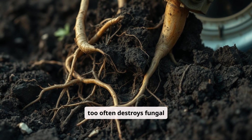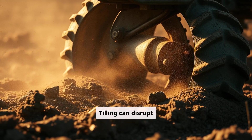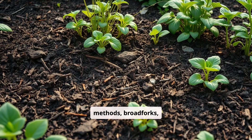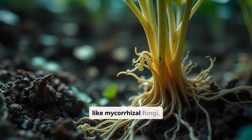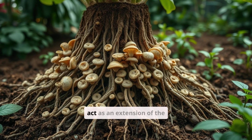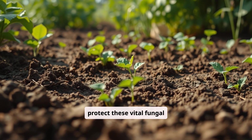Disturbing the soil too often destroys fungal networks and disrupts microbial colonies. If you want to preserve microbial health, reduce tilling as much as possible. Tilling can disrupt the delicate balance of the soil ecosystem, harming beneficial fungi and bacteria. Instead, use no-dig methods, broad forks, or top-dressing with compost and mulch to maintain structure. Healthy fungi, like mycorrhizal fungi, form symbiotic relationships with plant roots, helping them absorb water and nutrients more efficiently — acting as an extension of the plant's root system. Embrace no-till gardening practices to protect these vital fungal networks.